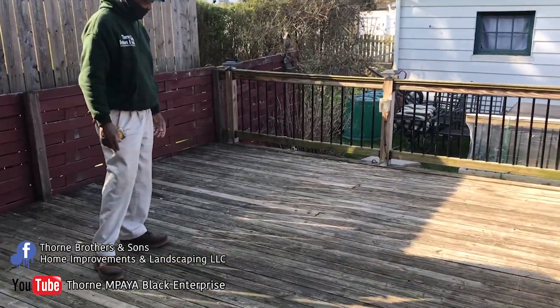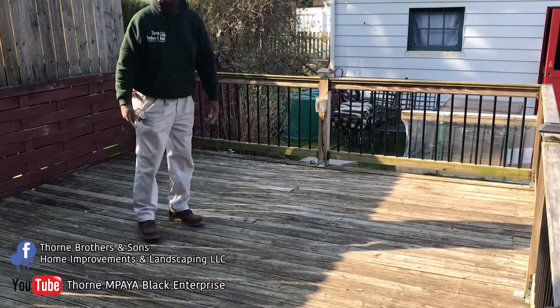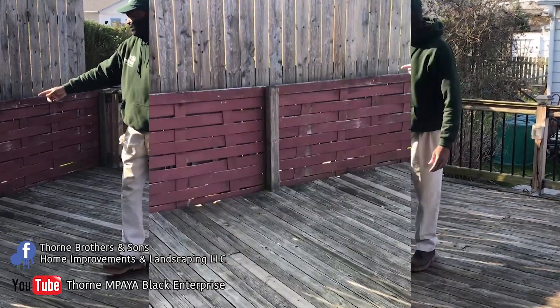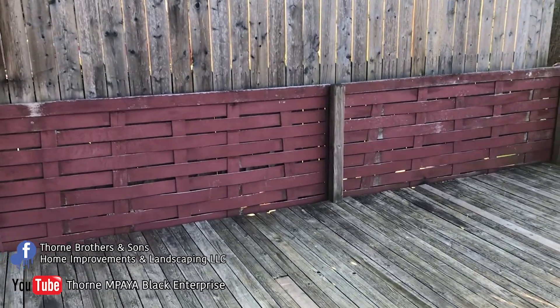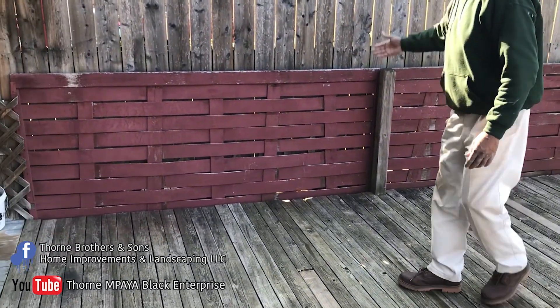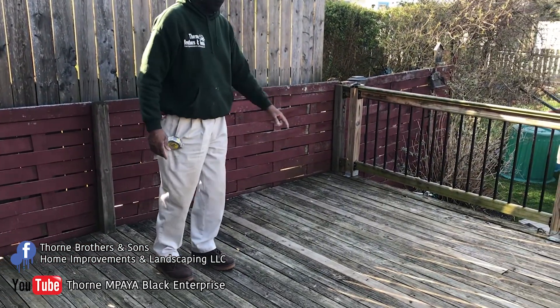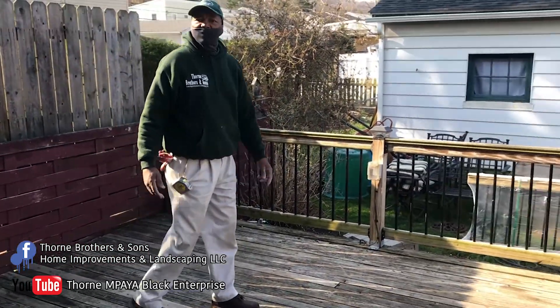Here's the deck right here. What we're gonna do today is paint this deck. It's a 14 by 16 deck, and as you can see they've got this basket weave pattern. We're gonna try to continue this pattern. We're gonna paint the top of this fence, make some repairs on the side over here, and that's gonna be it.